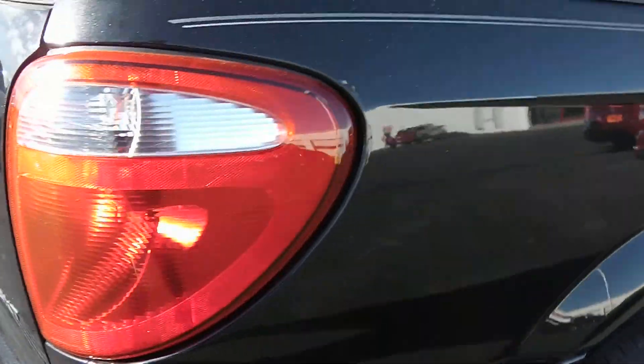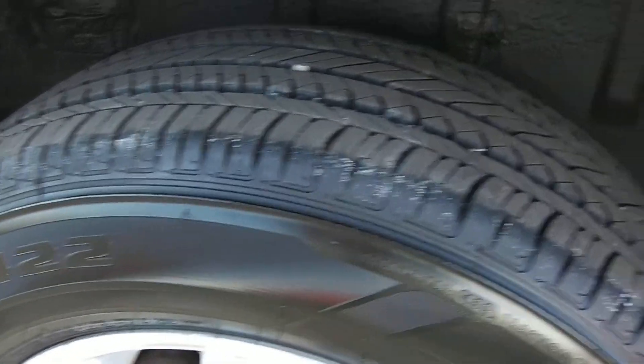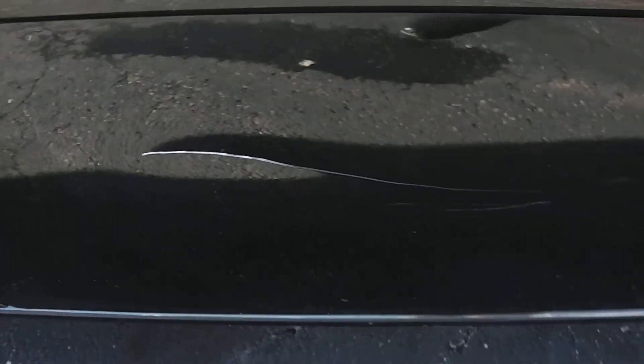Going around to the passenger side of the vehicle — the tires are brand new and they still have the dressing on them. Right here on the passenger side front door there's another mark that I see.